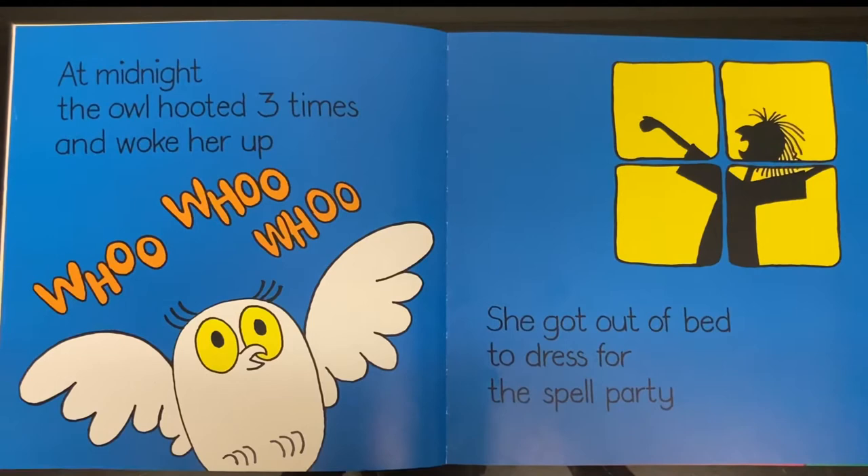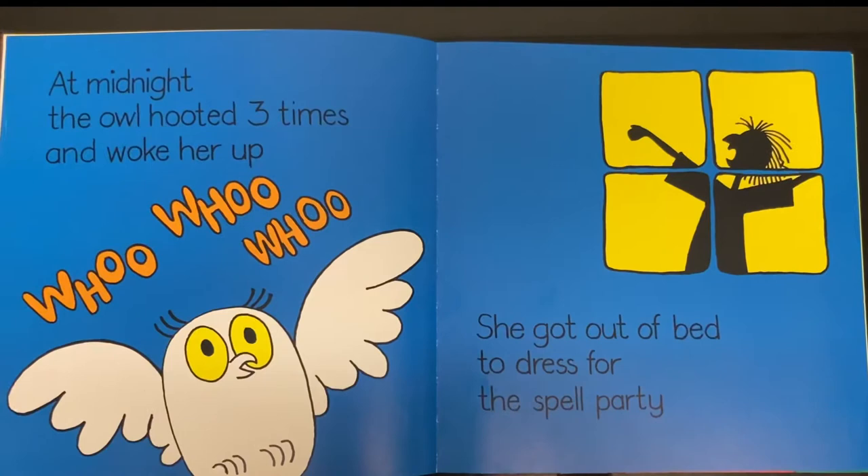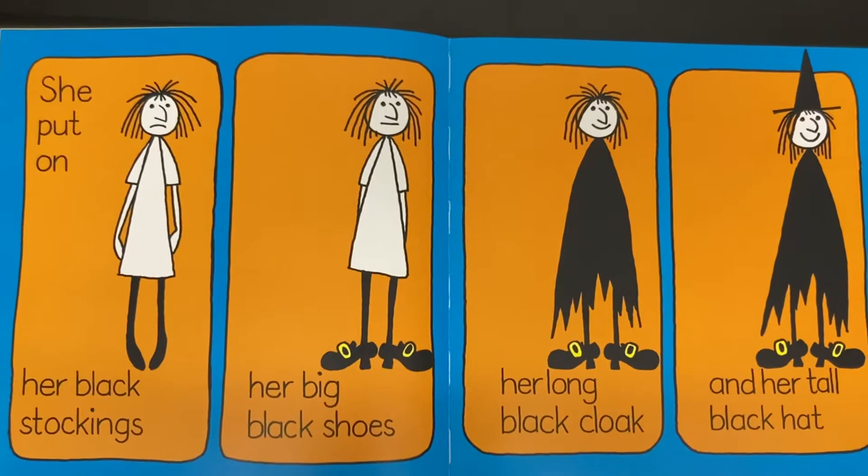Woo! Woo! Woo! She got out of bed to dress for the spell party. She put on her black stockings, her big black shoes, her long black cloak and her tall black hat.